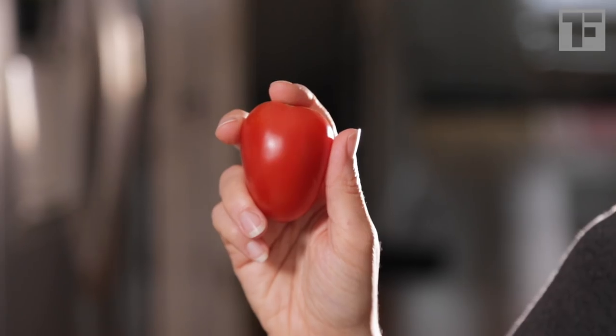These egg-shaped romas are meatier. That means they have more flesh and less water. That makes them perfect cooking tomatoes. You can also call them plum tomatoes, and they're the ones used for jarred sauces and tomato paste.